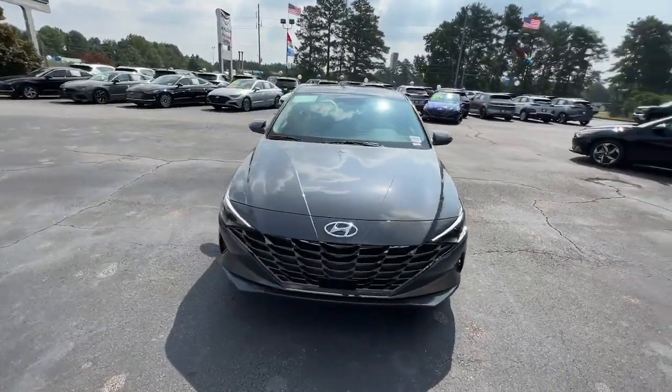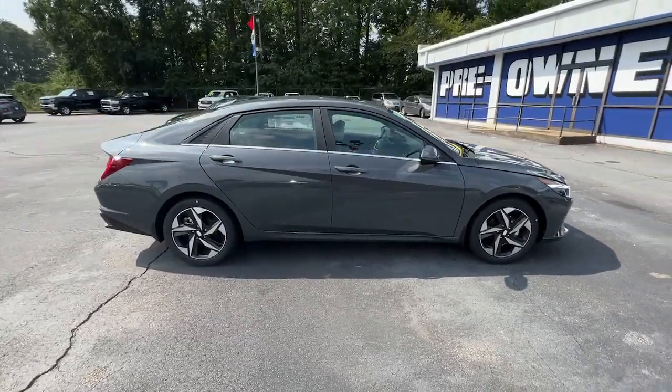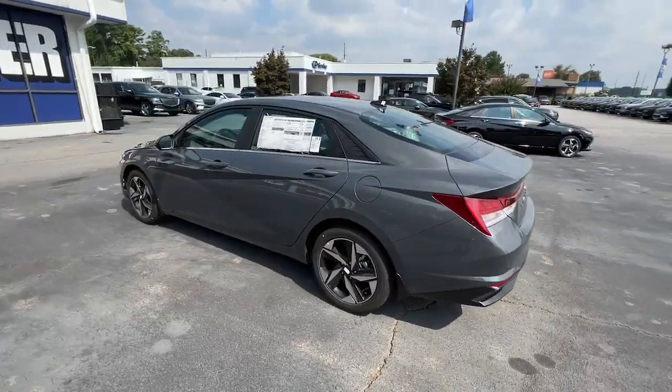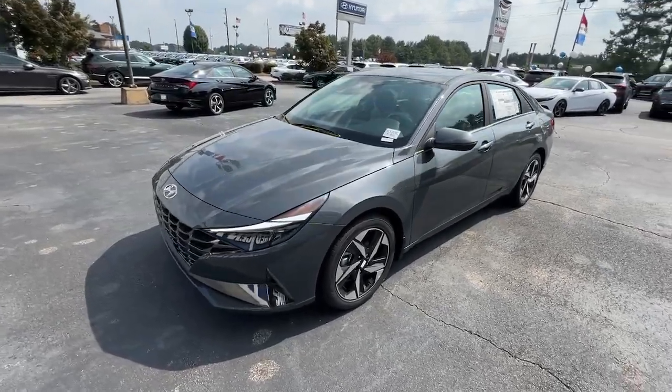Enjoy the view of this 2023 Hyundai Elantra. Start your day in smart style in this feature-packed Elantra. You'll love its ergonomic controls, standard rear-view camera, refined ride, modern looks, and confidence-inspiring safety features.